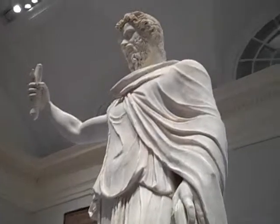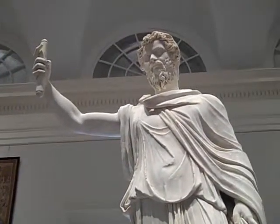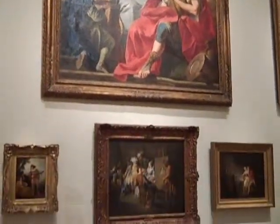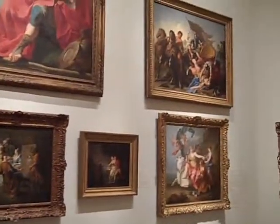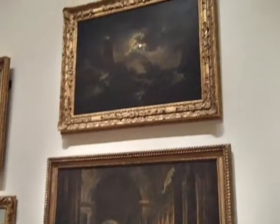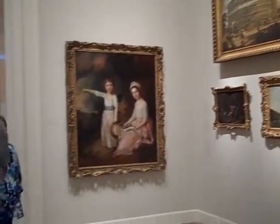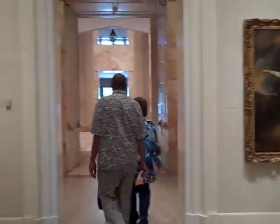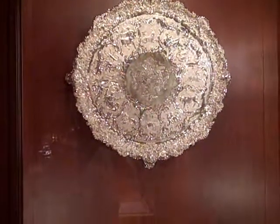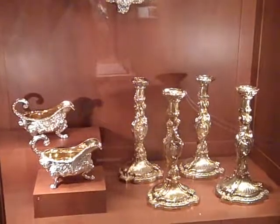I might be wrong, but I think this is Marcus Aurelius. This is a gallery with various 18th century art. This is a collection of silver — all kinds of silver.